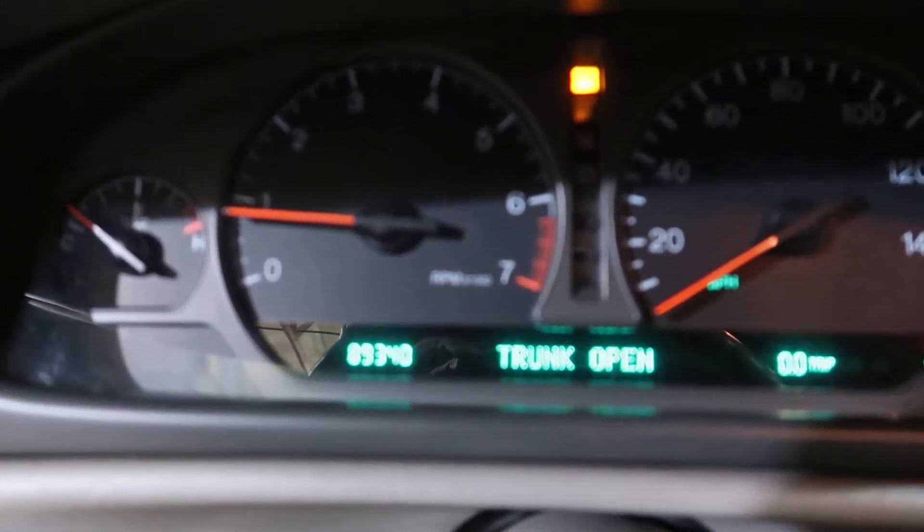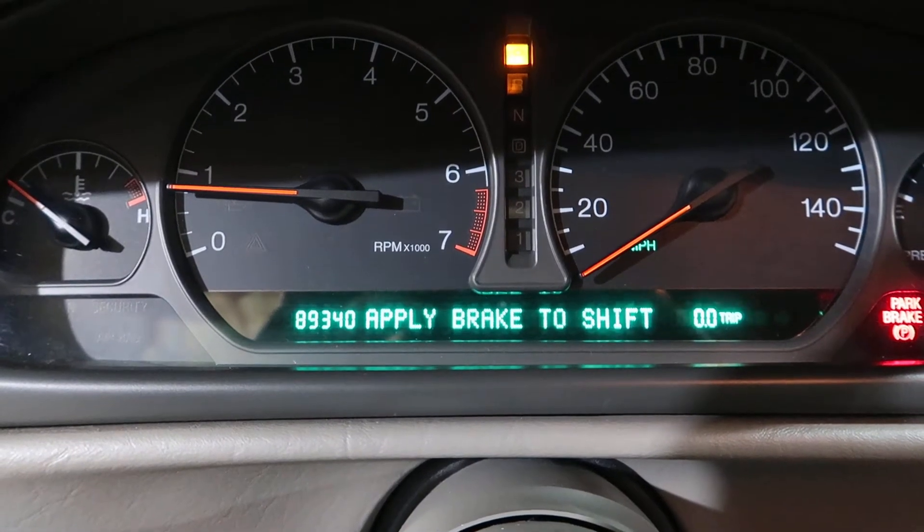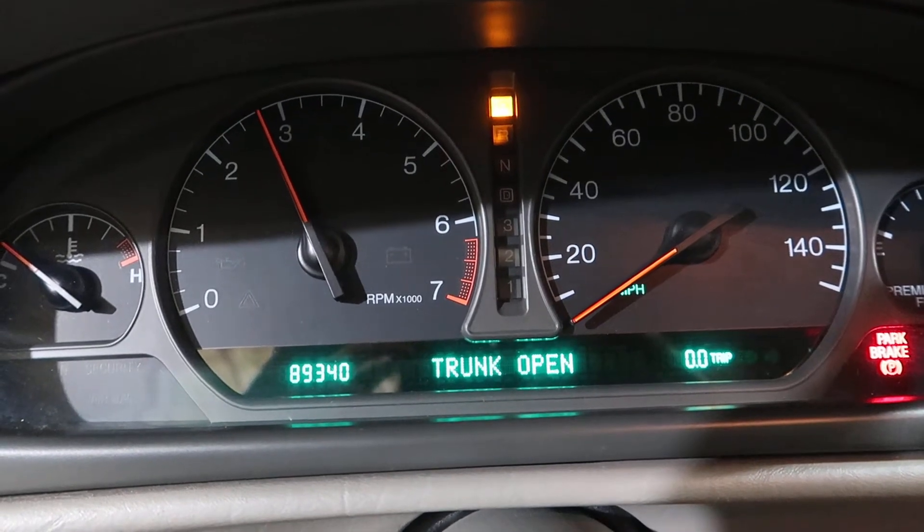89,000 miles. Runs nice and smooth. No issues — we rode this up and down, no problem.